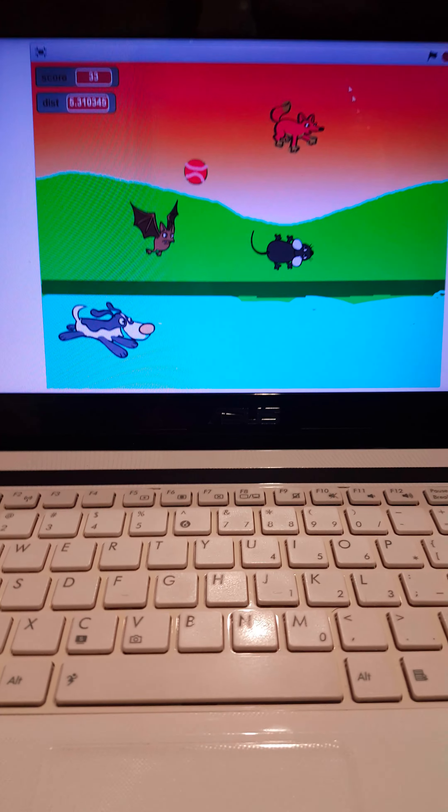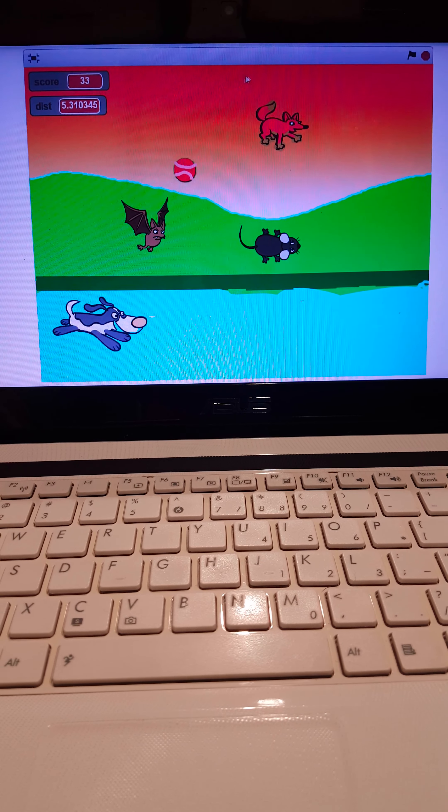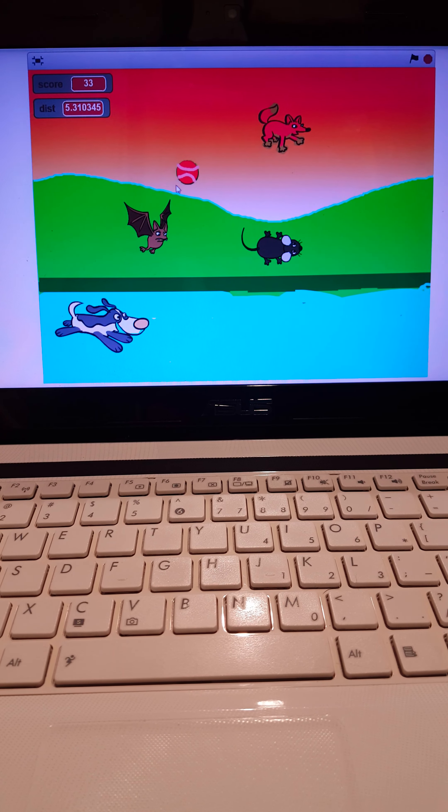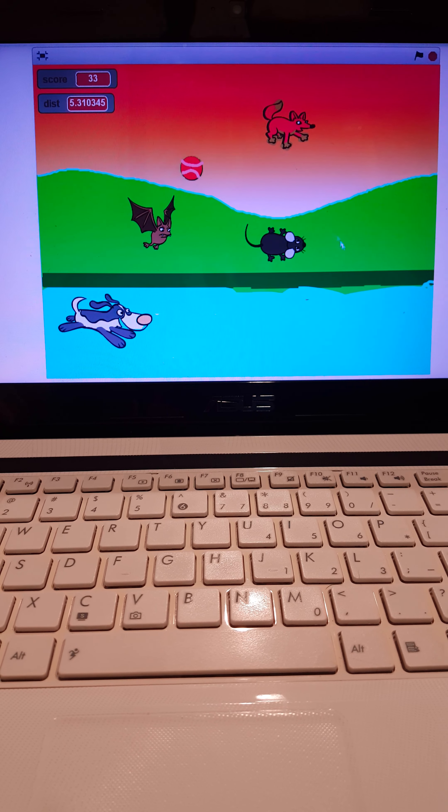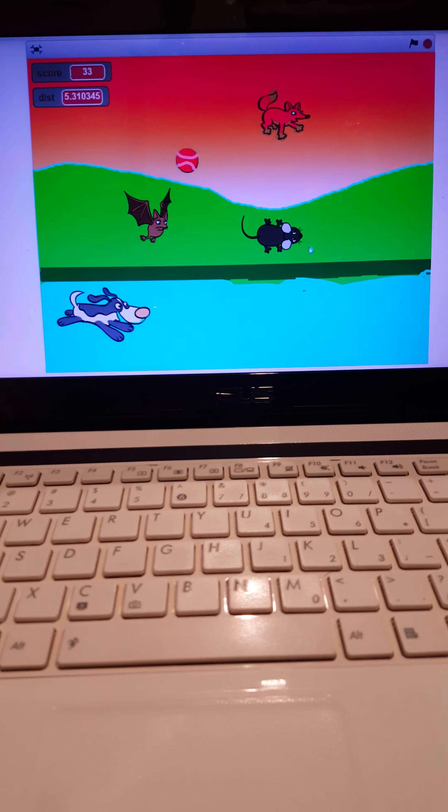Then, here is the bat, fox, the bat, and the tennis ball, and the mouse. How to win this game?